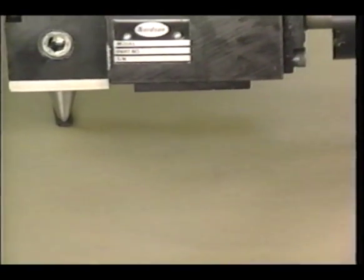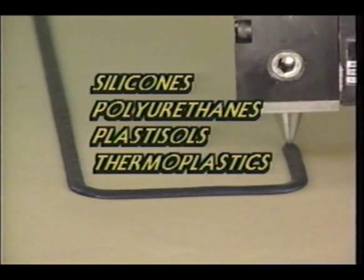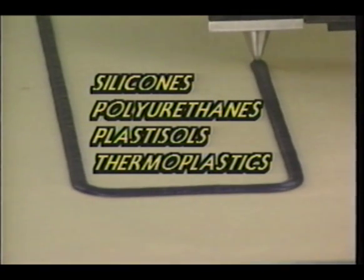Many materials, both heated and unheated, can be successfully foamed, including silicones, EVAs, PSAs, reactive PURs, urethanes, and polyamides.